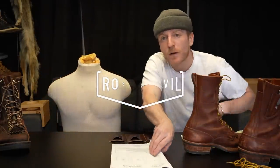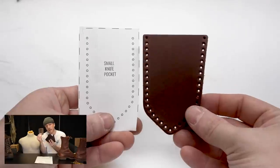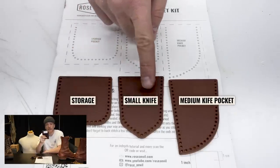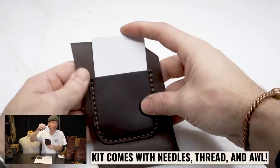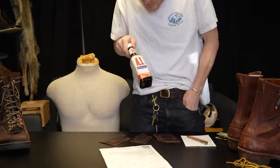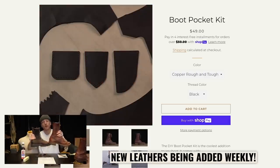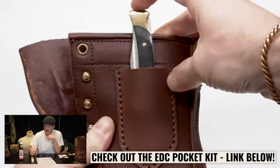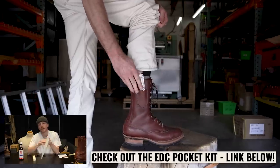Hey everybody, this is Brody and our good friend Manny the Mannequin from Roseanneville. Today we want to tell you about our EDC boot pocket kit. It comes with three pockets: the small knife pocket, the medium knife pocket, and the storage pocket. The storage pocket is about 2⅛ by 2½ inches — just enough to snugly fit a card. It lets you keep your pockets clear of knives, cards, and wallets for more important things. Available in all leather options — check out the EDC pocket kit on our website.